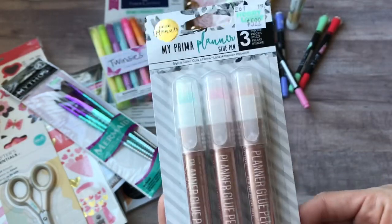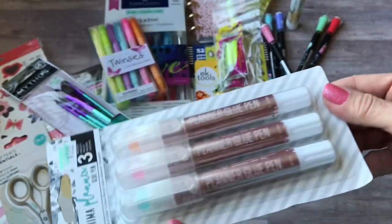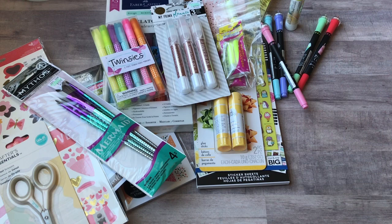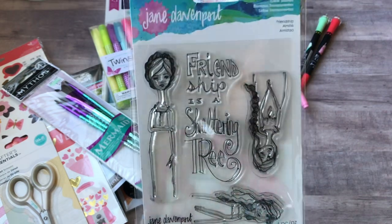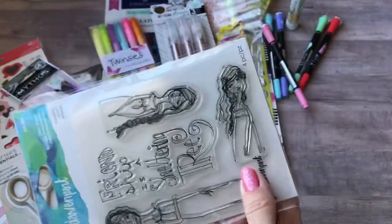I also picked up — I love these for when I travel — the Prima glue sticks. I got another pack of those and those were on sale for 40% off. And then online from Amazon I got the Jane Davenport Friendship stamp set, which has cute little girls to stamp.